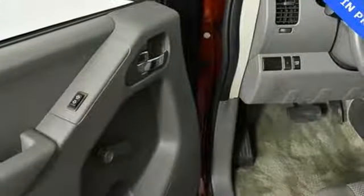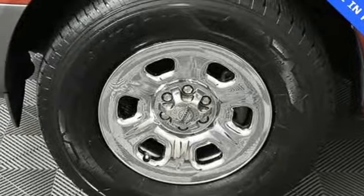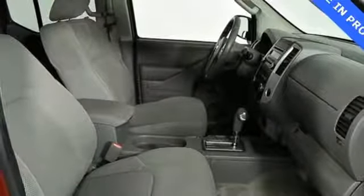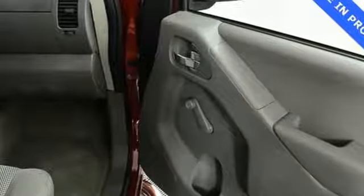V6 engine, gas pressurized shocks, and wireless phone connectivity. New Car Test Drive observes the driver grasps a nicely sized, not too large steering wheel with a rim that has a tab-like enlargement on each side, right where you want to rest your thumbs to maintain a proper 9 and 3 o'clock driving position.